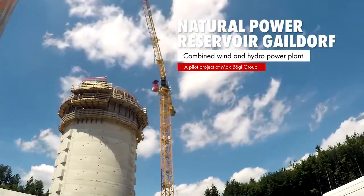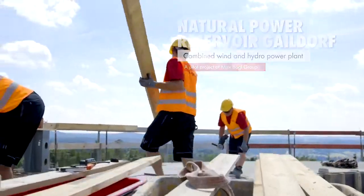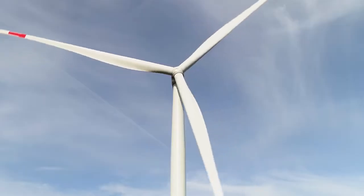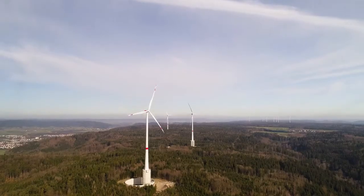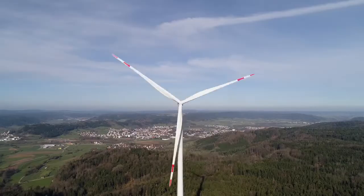We are constructing the natural power reservoir Geildorf on this site, a combination of wind and hydropower. We generate wind power with our wind turbine generators, and in case of overproduction, we can use the excess power to pump up water and charge the battery, so to speak.